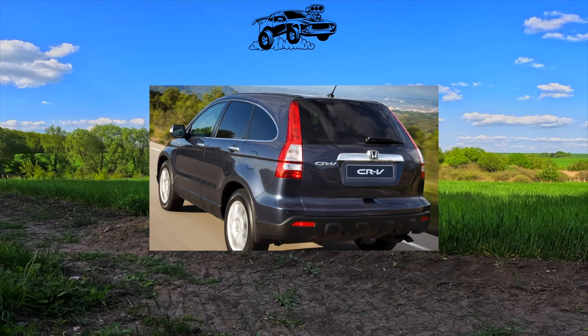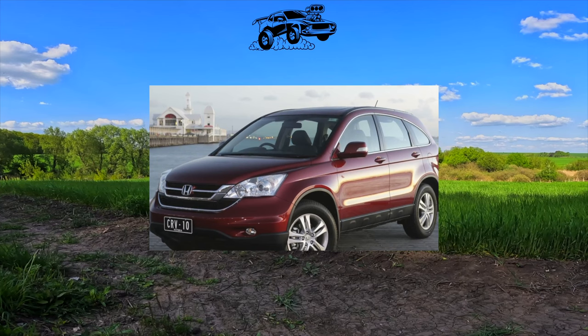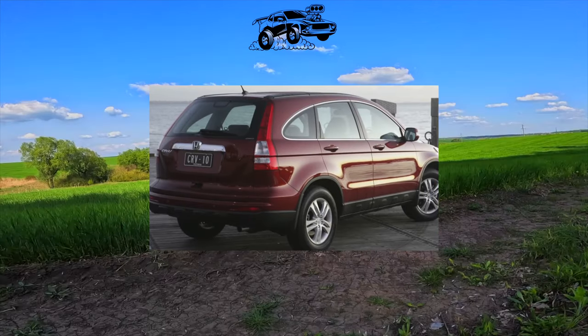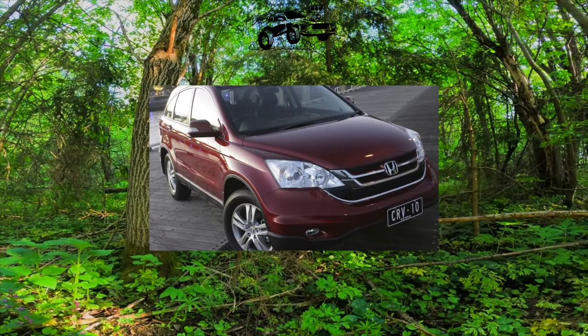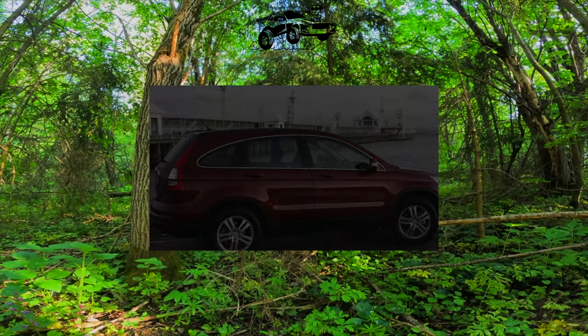The third generation of the Honda CR-V was developed to address the shortcomings of past generations of the model, resolving the main issues that were left over. However, some nuances have been lost. That said, Honda has always been famous for its reliable, economical engines.